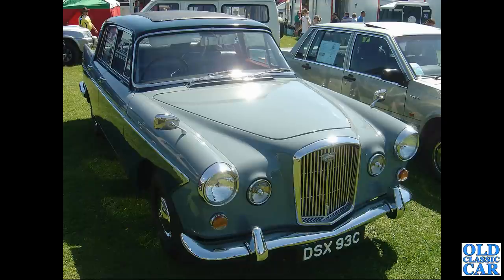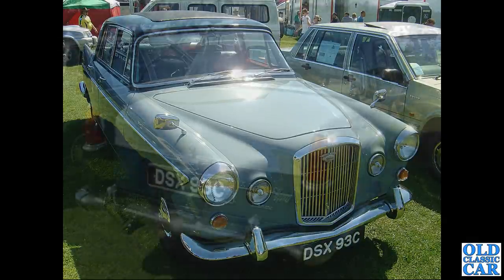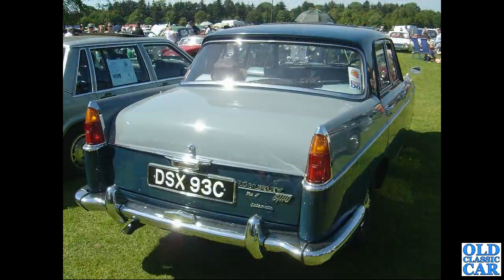A J-registration 1885 next, dating to January 1971. DSX 93C is a 1965 Wolseley 6110. There are still plenty of classic and vintage Wolseleys to go - including a rear view of a Wolseley 6110 Mark 2 with automatic transmission, going off the badge.